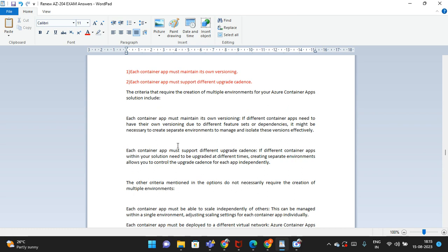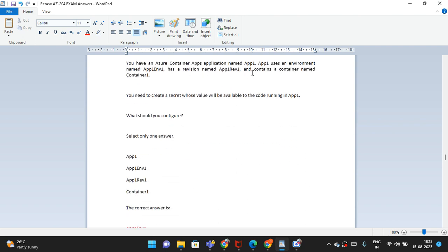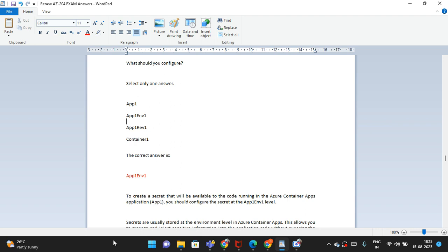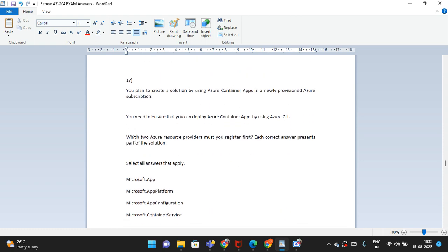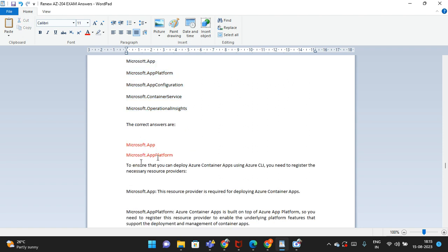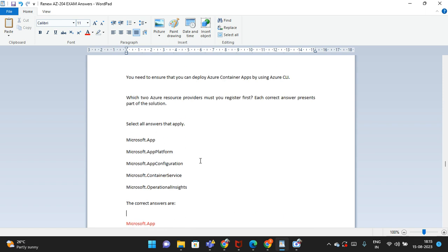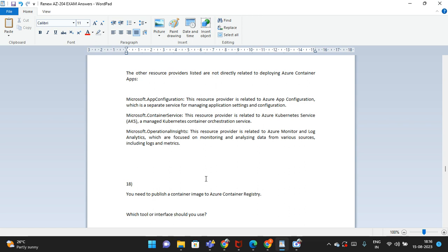The sixteenth question has an explanation you can study. The interesting question: you have an Azure Container App named F1. F1 uses an environment named AppEnv1. There are four options; the correct answer is: F1 and EnV1. An explanation follows. Another question: you plan to create a solution using Azure Container Apps in a new provisioned Azure subscription. Select all that apply; the correct answers are: Microsoft.App and Microsoft.AppPlatform.